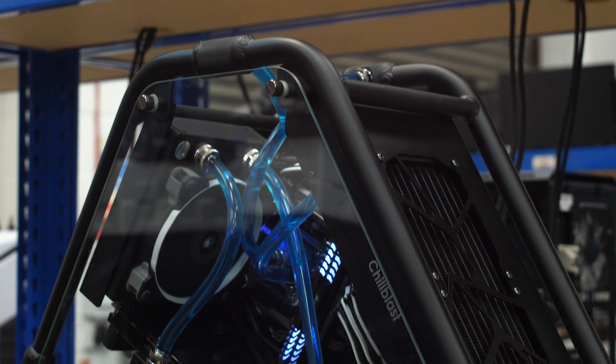Hi, my name's Ben Miles and I'm General Manager here at Chill Blast. Today we wanted to show you the journey your PC takes from the ordering room right through to dispatch.